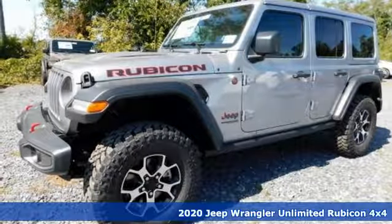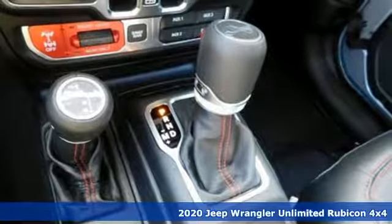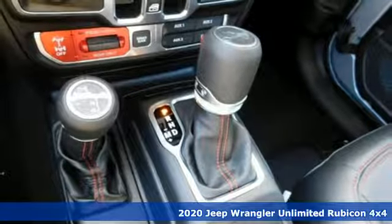It's a new 2020 Jeep Wrangler Unlimited. Journey anywhere in a Jeep. And it comes with all the amenities you need.